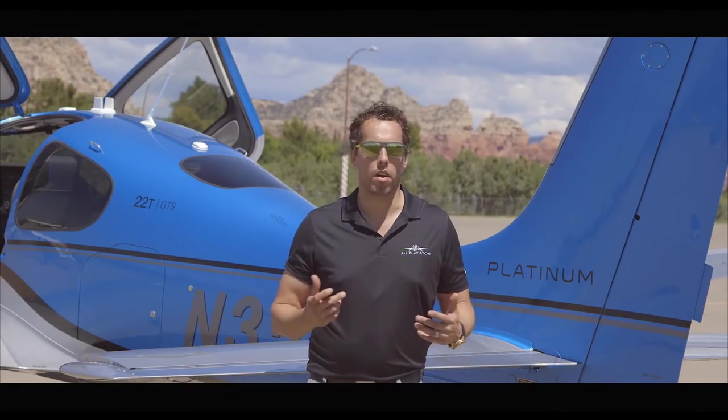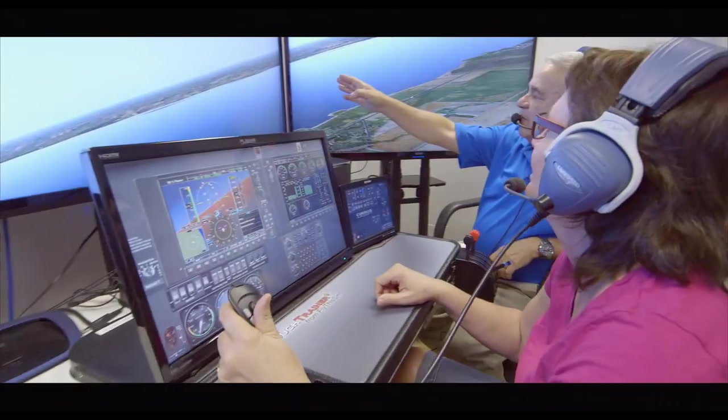Maybe you want to hone your skills. Hop in the wrap-around touchscreen simulator for a quick brush-up lesson. If you think you've really seen all the sights, wait until you see them from the cockpit.